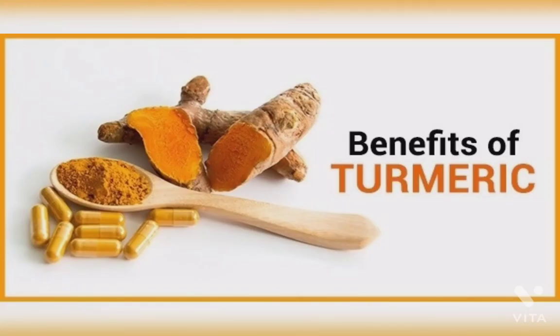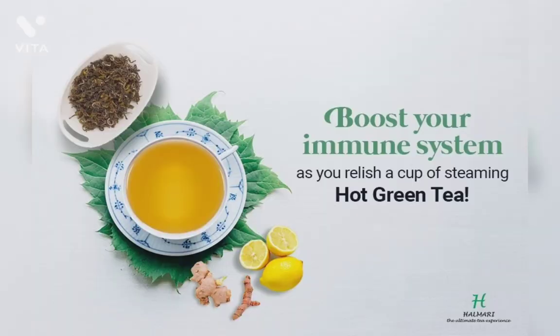Tenth is turmeric. Turmeric is well known for its anti-inflammatory role, so it is used in osteoarthritis and rheumatoid arthritis. Eleventh is green tea. Green tea is a good source of the amino acid L-theanine, which helps in the production of T-cells, a germ-fighting compound.